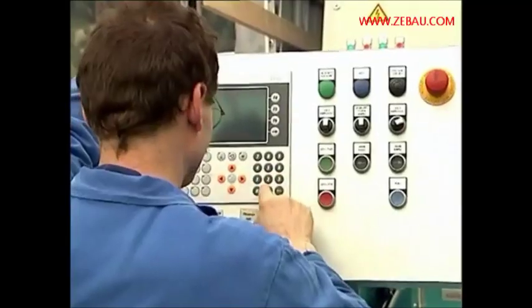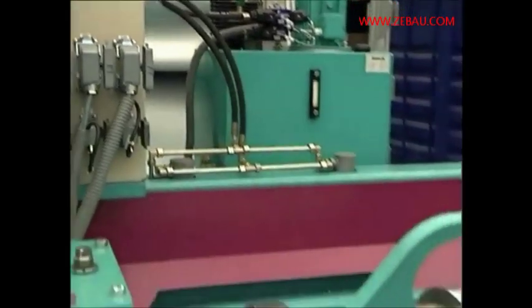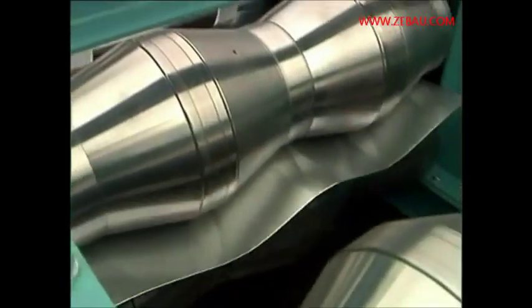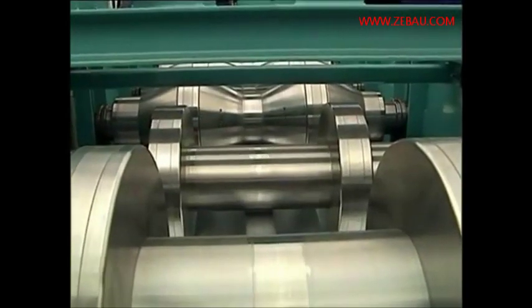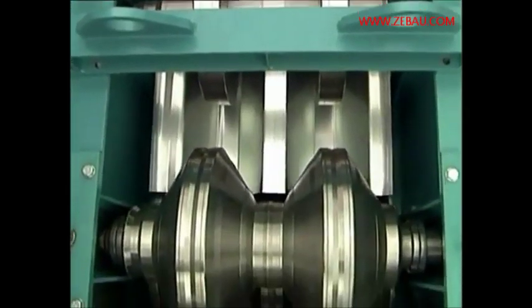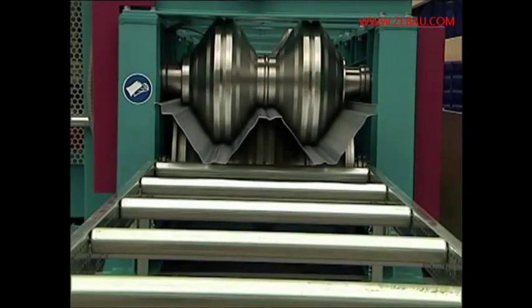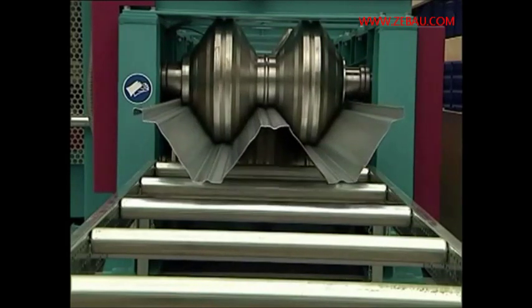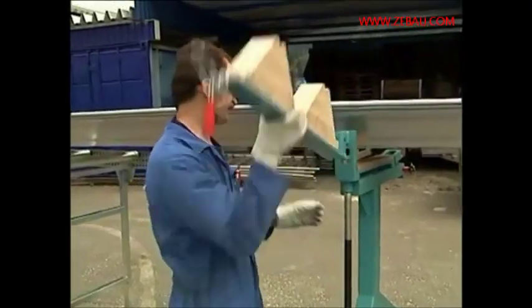First, the panel profile is produced as a flat element. The profile has been designed to be self-supporting with a large height dimension of 125 mm and additionally increased seam edges. Once the required overall length has been produced, the incoming panel is separated from the coil.